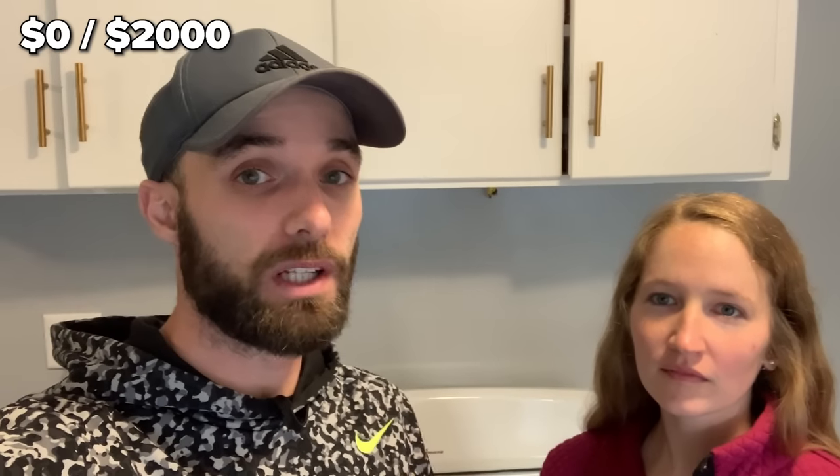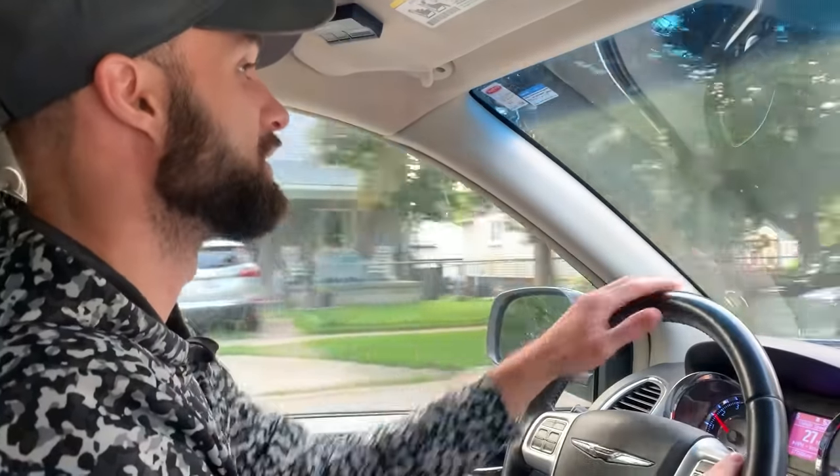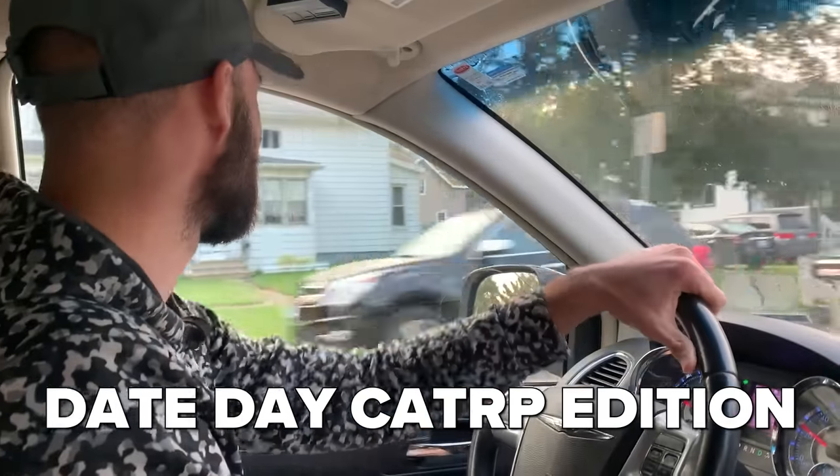I'm going garage selling today and I'm very excited because I have a couple of really special guests — my wife and our baby boy Al Pal Jr. It's a Saturday. I am hoping to get at least $2,000 of value today. We're going to a sale that's two hours away, having over 800 households represented. It's something they want to start as an annual event. That's why I am very optimistic about finding at least $2,000 of value. We're calling this Date Day Caterpie Edition.